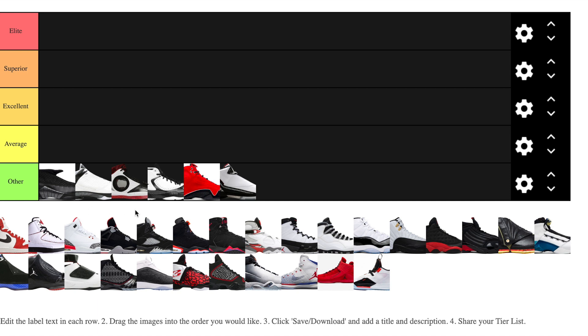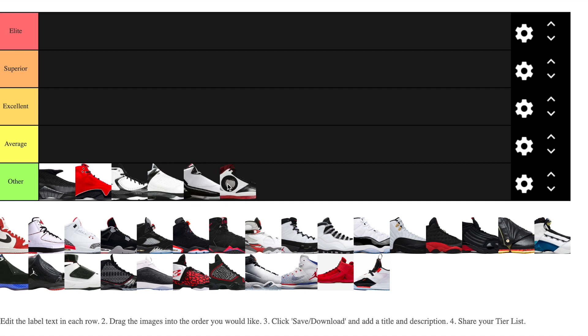The 2009 isn't my favorite. The 2010 — Dwyane Wade was the spokesperson for Jordan Brand back then, but I'm not a fan of that big hole in the side. The 2012s I'm not a big fan of either. I also put the 21s and 22s in the 'Other' category. If I had to rank them in order within this tier, the 2010s are my least favorite in the 'Other' category.